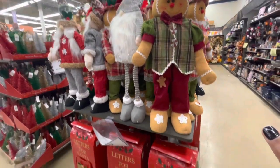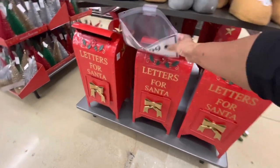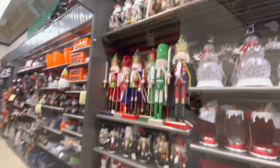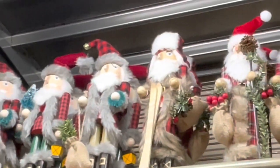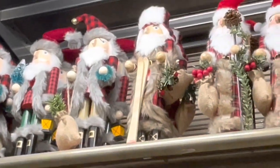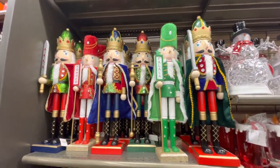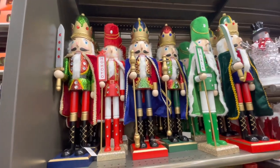They have all of these, and they have their mailboxes down here - letters for Santa. Here are all of their nutcrackers up at the top. They also have the taller ones here as well, the larger ones. Those are $34.99.